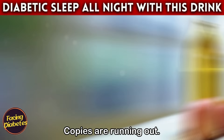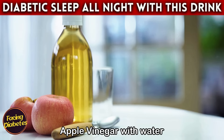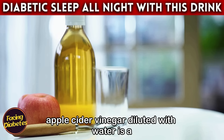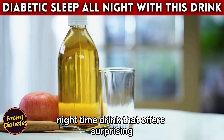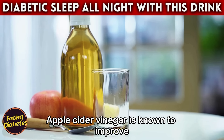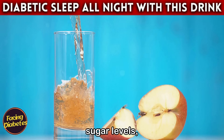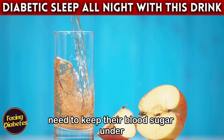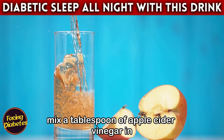Drink number three: apple cider vinegar with water. Although it may seem like an unusual choice, apple cider vinegar diluted with water is a nighttime drink that offers surprising benefits for those with diabetes. Apple cider vinegar is known to improve insulin sensitivity and help regulate blood sugar levels, which is especially important for those who need to keep their blood sugar under control.